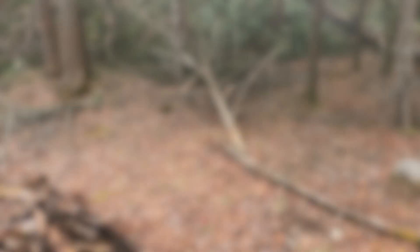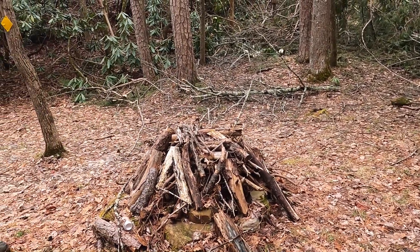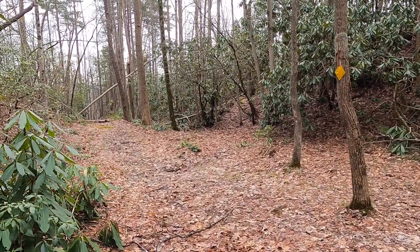Now that stack of wood — that's not fallen limbs. That's where they stack wood up to have their bonfire every year for the Storytelling Festival in Pound when they come up here to the Killing Rock to tell tales.